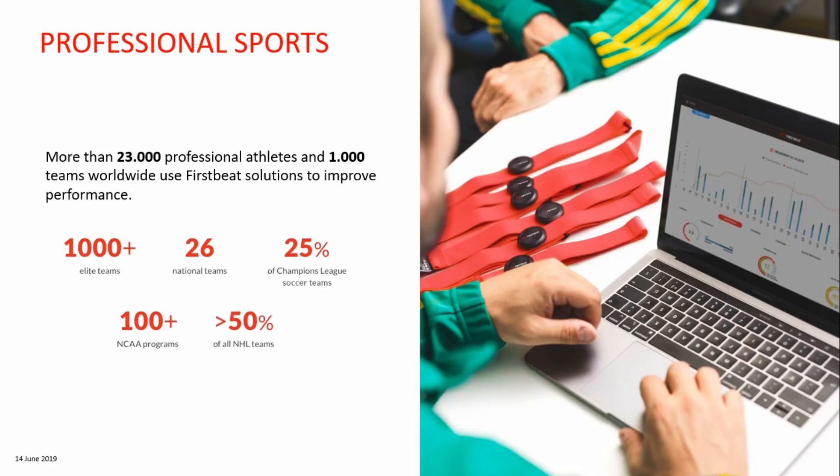Over 23,000 athletes from more than 1,000 professional sports teams worldwide are using FirstBeat solutions already. They trust in our scientific expertise, knowing that FirstBeat provides cutting-edge analysis based on heart rate and heart rate variability. Teams in all the highest leagues of the most popular sports are using FirstBeat on a daily basis.